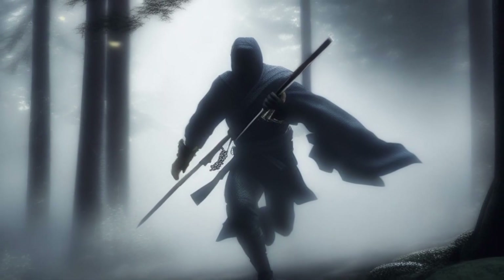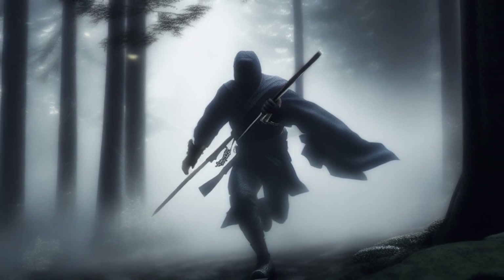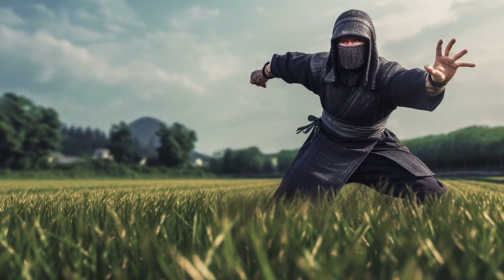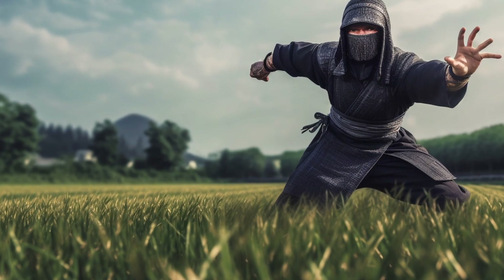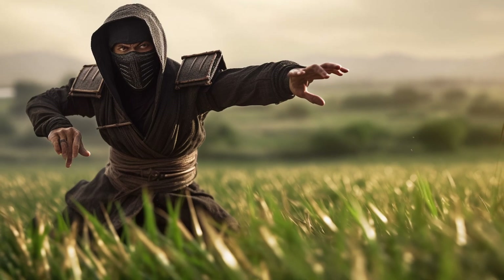Number eight: the art of Shuriken Jutsu has been passed down through generations of practitioners, with various schools and styles developing over time. While the ninja are no longer active in their original form, the legacy of Shuriken Jutsu lives on through modern martial arts and popular culture.